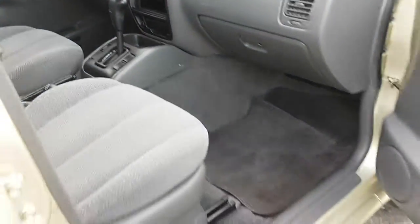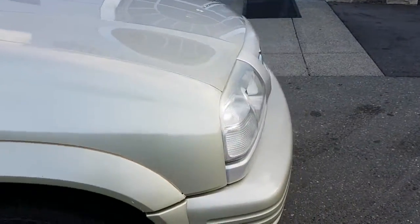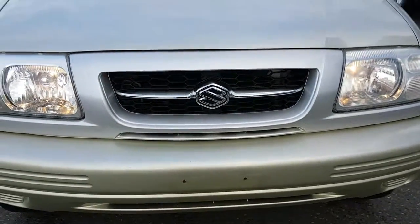As we come to the end of this 1999 Suzuki Gran Vitara, if you have any questions reply to this video. And remember to thank Gary and Phil Howitz Chrysler.